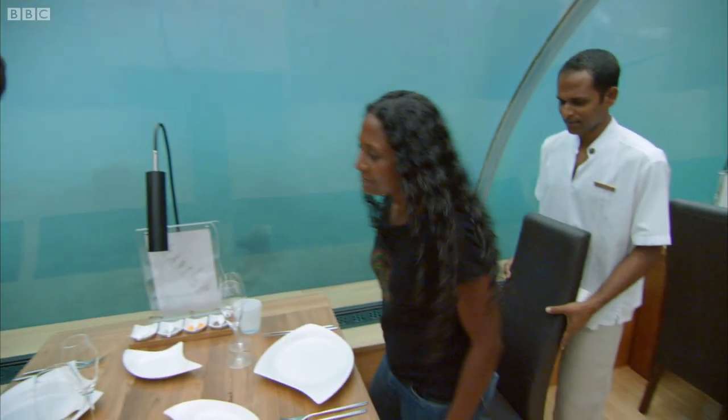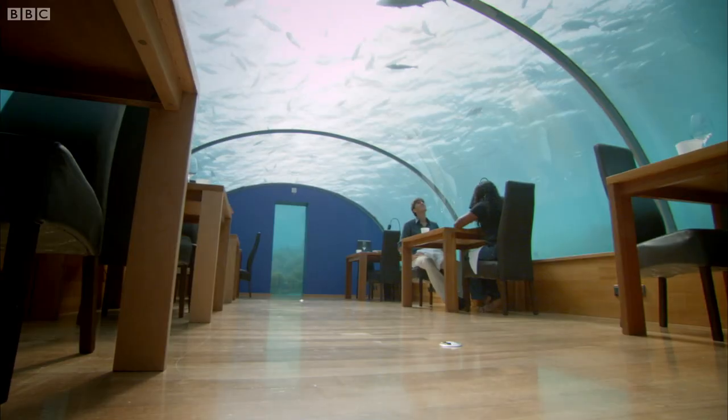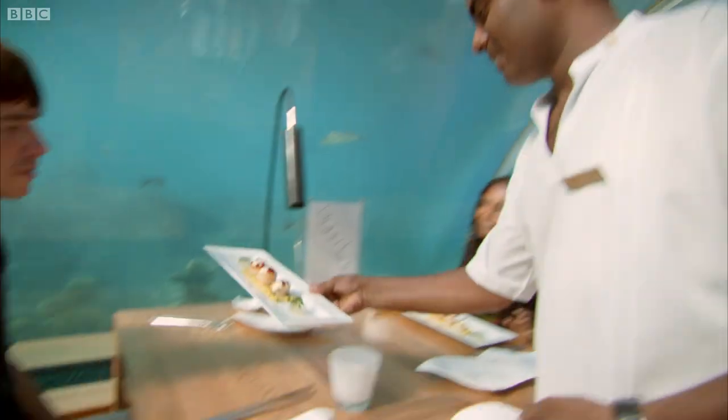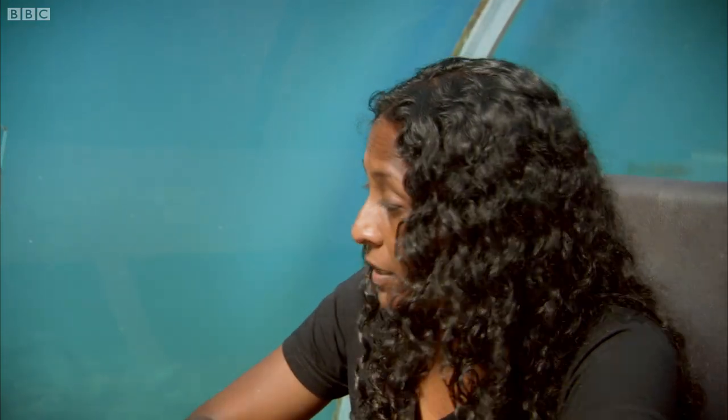My guide to the Maldives was Marie Selim, an expert in the environmental issues facing these islands. So how do you describe yourself? Are you a scientist, conservationist, coral reef specialist? I would call myself a conservationist now. We do rely on coral reefs here in the Maldives in the sense that our whole livelihoods depend on it and our survival.